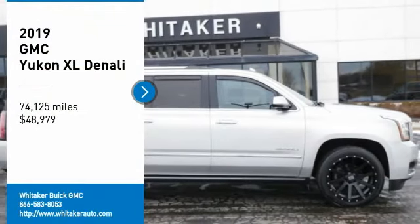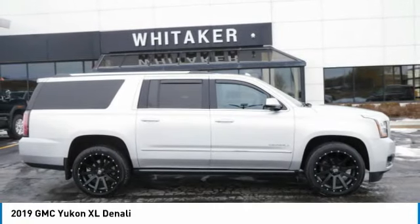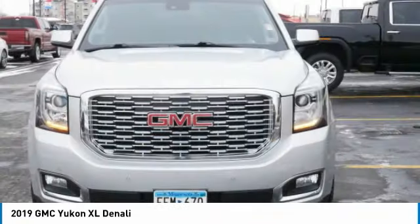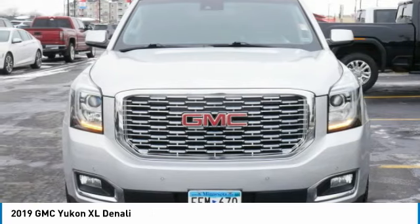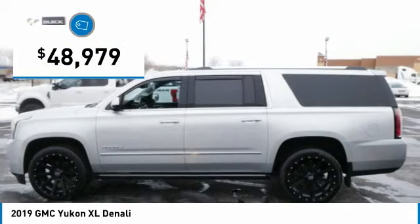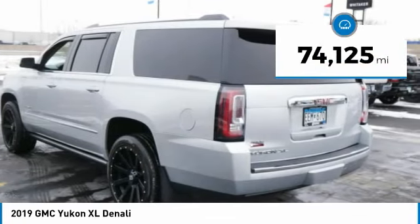We are pleased to show you the 2019 GMC Yukon XL. The GMC Yukon XL is a great choice for families who need a full-size SUV with maximum seating. The looks don't hurt either, and it is priced below $50,000. This vehicle has less than 75,000 miles.